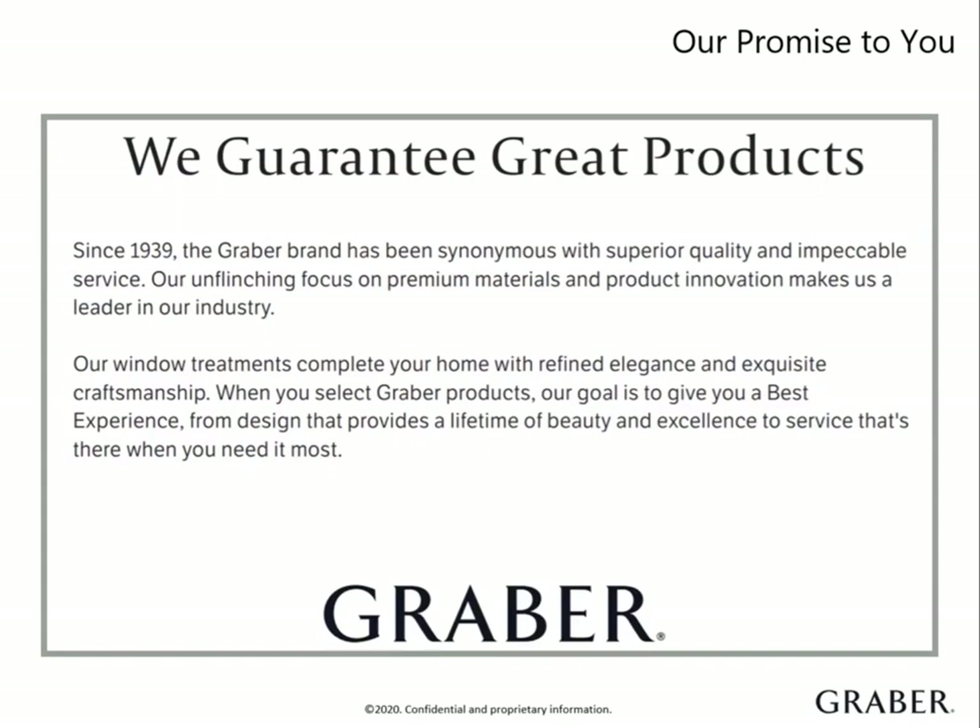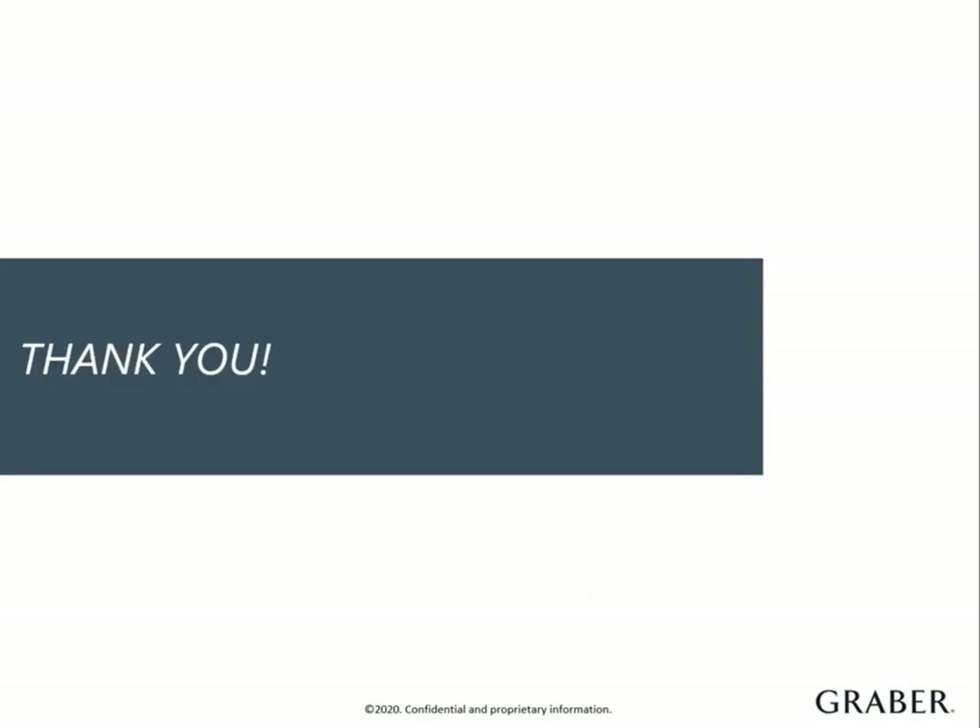We're dedicated to your client's complete satisfaction. It's our promise that Graber window treatments are problem-free for as long as your client owns them. You have now completed the product overview on Graber Wood, Composite, and Faux Wood. Thank you for your time today. If you have any questions, please reach out to your Graber territory sales manager for more information.